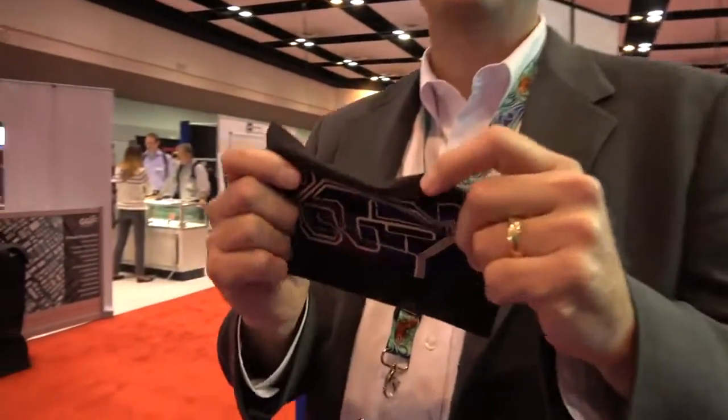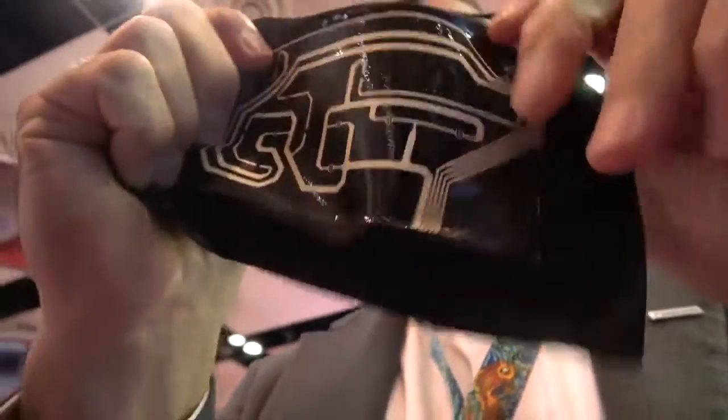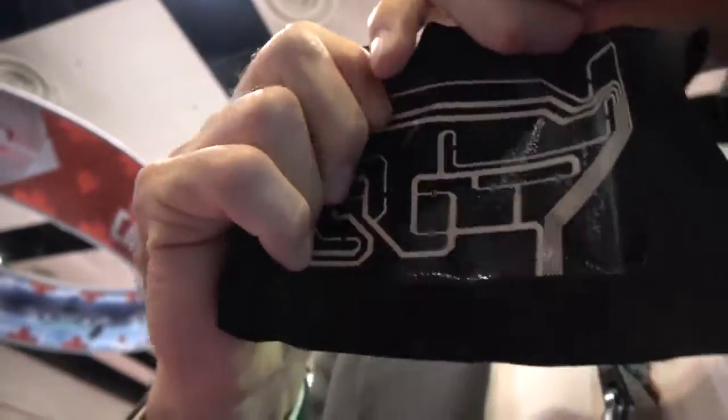At the ID TechX trade show, my name is Andy Baer, I'm a product manager for Panasonic, and we're here talking about our developmental thermosetting resin technology that we've used to make stretchable film that is incredibly durable and heat resistant and chemical resistant.